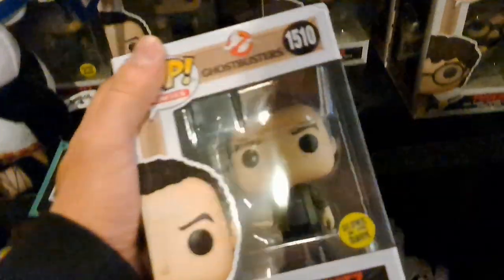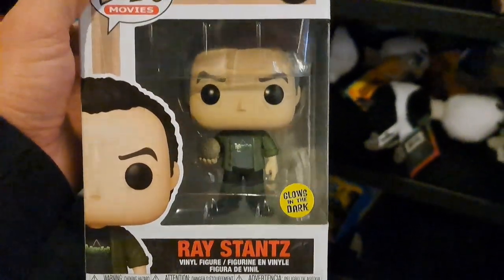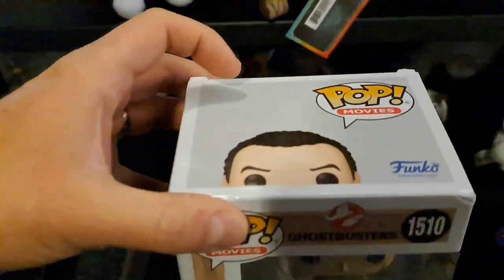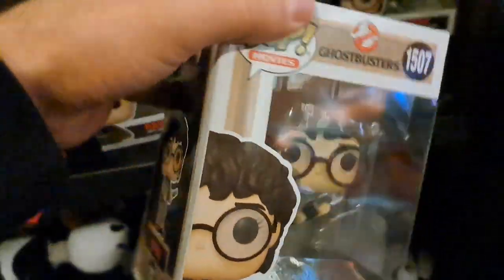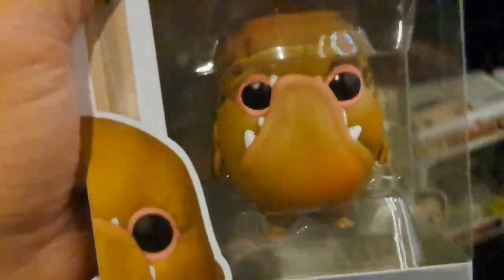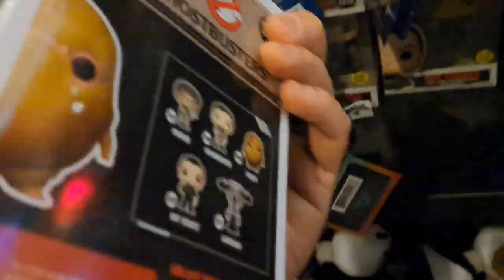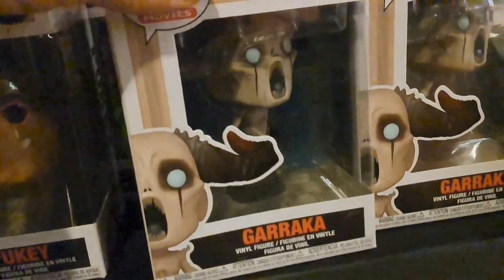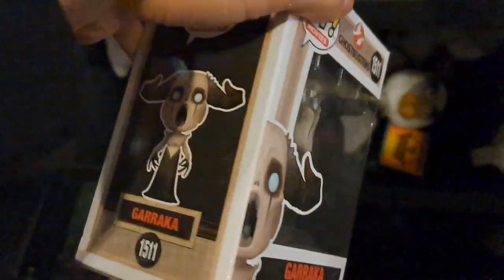So they got some of the Ghostbuster Funko Pops here. We got Ray Stantz up at the AMC. We got Phoebe here, pretty cool. Got some other ones up here — we got Pukey, Garaka. Can't wait to see this ghost. Super cool.